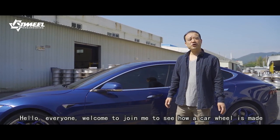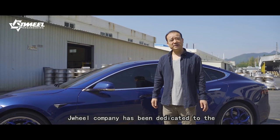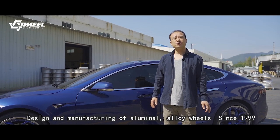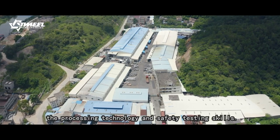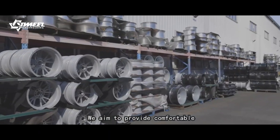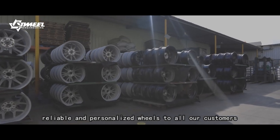Hello everyone, welcome to join me to see how a car wheel is made. Joinwear company has been dedicated to the design and manufacturing of aluminum alloy wheels since 1999. We have put continuous efforts to improve the precision technology and safety testing skills. We aim to provide comfortable, safe, reliable and personalized wheels to all our customers.